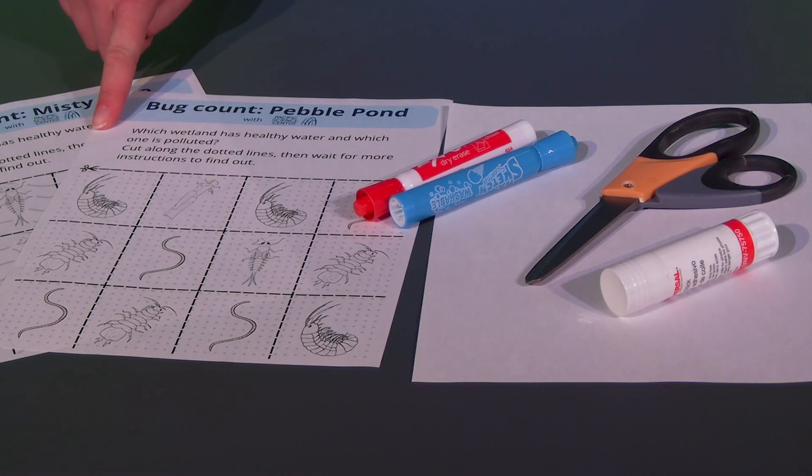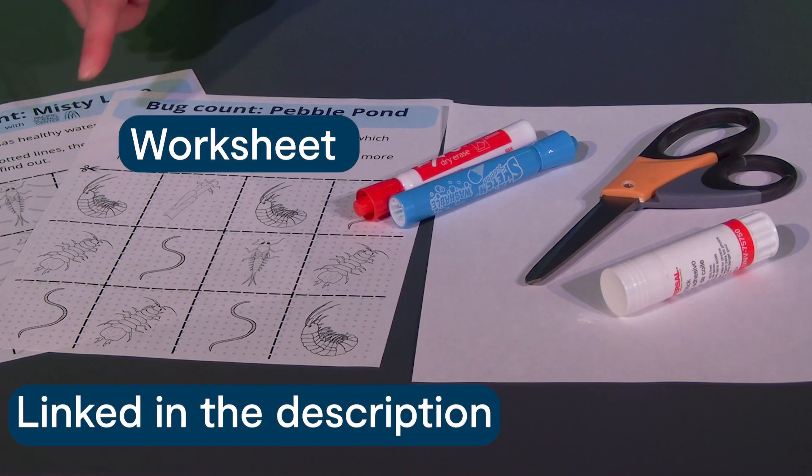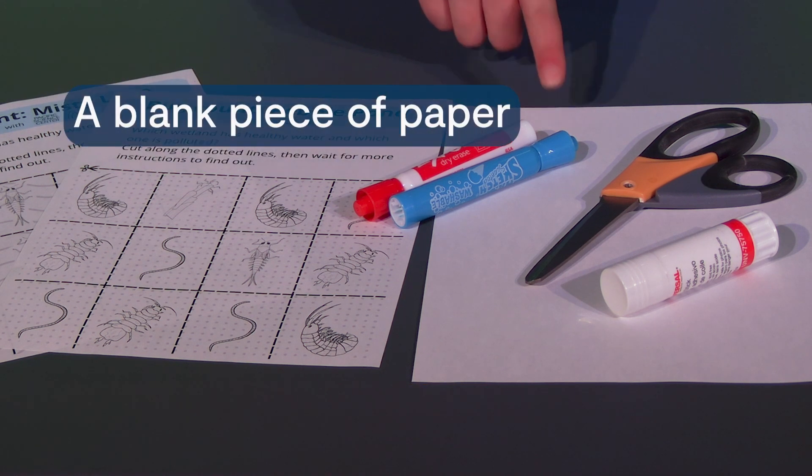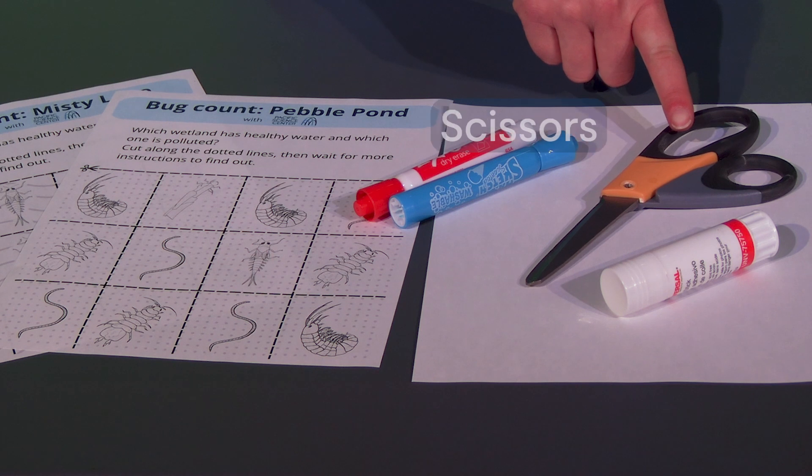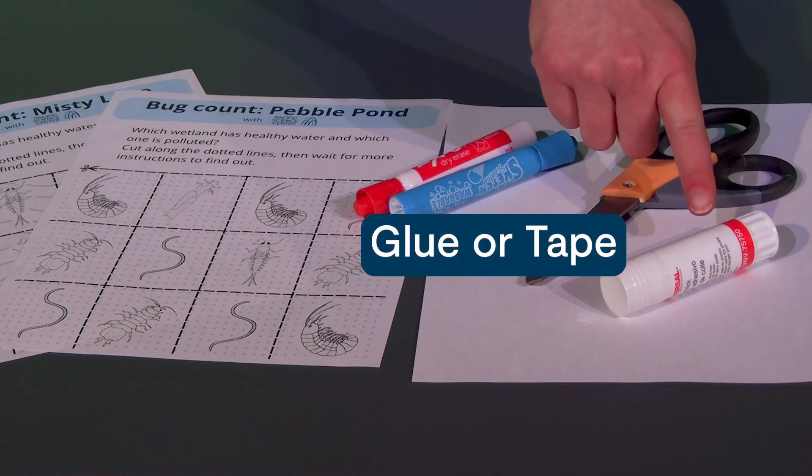For this activity, you'll need a worksheet that your adult will hand you in a minute, a blank piece of paper, a blue and red marker, scissors, and a glue stick or tape.